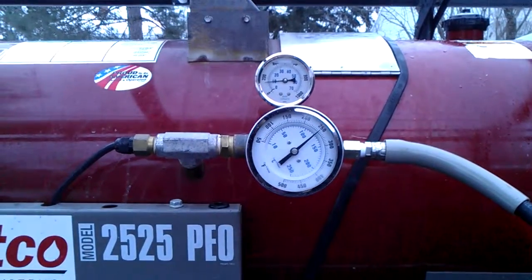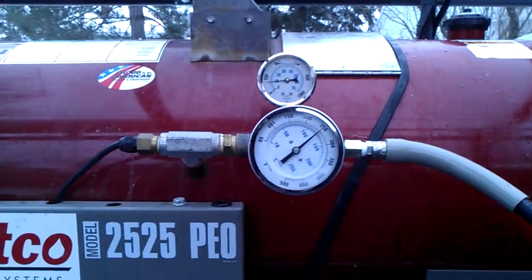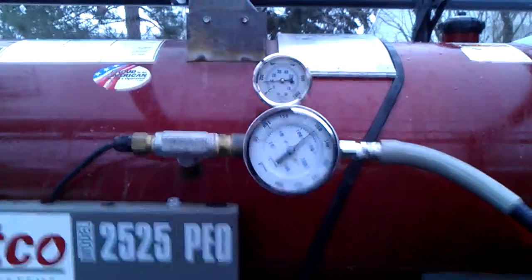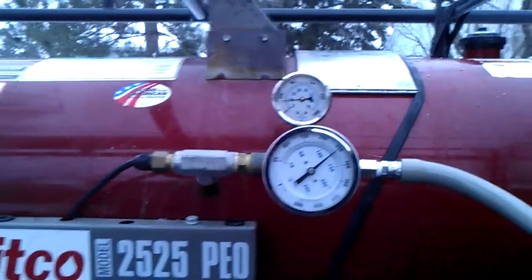Hello everyone. Absolutely Clean Window Washing coming to you here with an ice dam steaming job near Duluth, Minnesota. Just going to start down here on the ground with the machine — just a quick overview. This is a steamer, not a pressure washer.